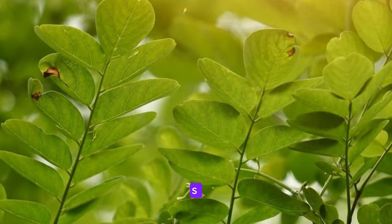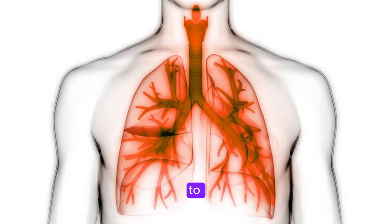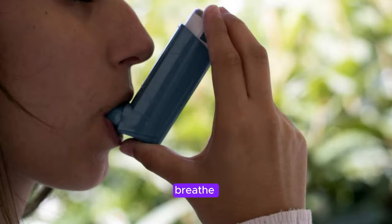Now, let's talk about asthma. Moringa has been used traditionally to help manage asthma symptoms thanks to its anti-inflammatory and bronchodilator properties. These properties help to open up the airways and reduce inflammation in the respiratory system, making it easier to breathe for those with asthma.